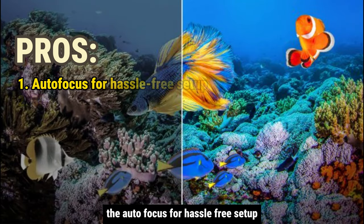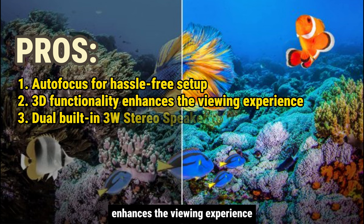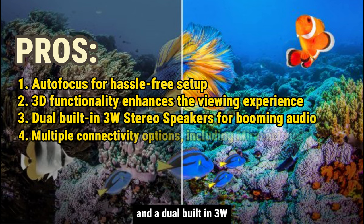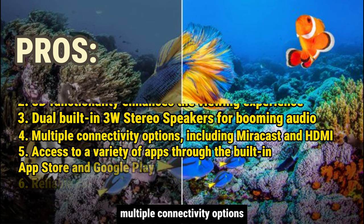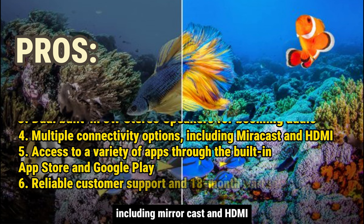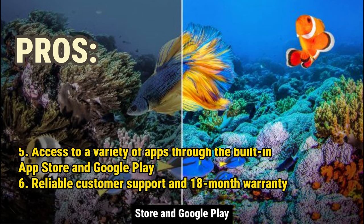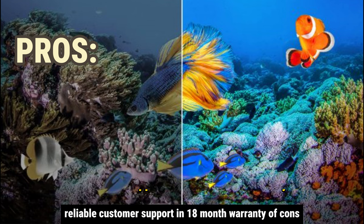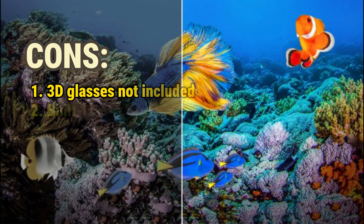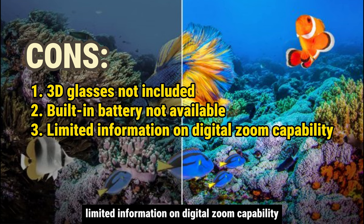Pros: Autofocus for hassle-free setup; 3D functionality enhances the viewing experience; dual built-in 3W stereo speakers for booming audio; multiple connectivity options including Miracast and HDMI; access to a variety of apps through the built-in App Store and Google Play; reliable customer support and 18-month warranty. Cons: 3D glasses not included; built-in battery not available; limited information on digital zoom capability.